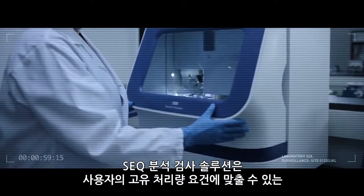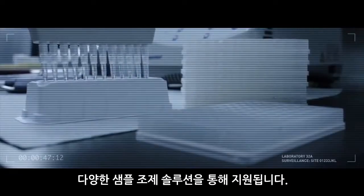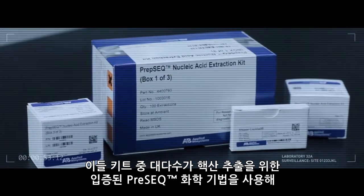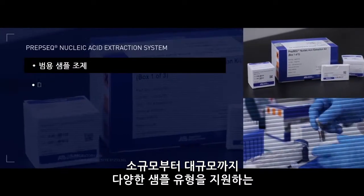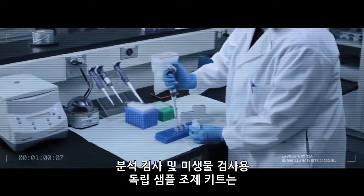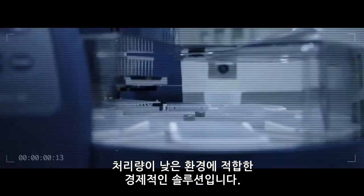The SEEK analytical testing solutions are supported by a range of sample preparation solutions customizable to your unique throughput requirements. Many of these kits employ the proven PREP-SEK chemistry for nucleic acid extraction, providing a universal sample prep platform for diverse sample types at small to large scale. Standalone sample preparation kits for analytical and microbiological testing provide an economic solution to low-throughput environments.